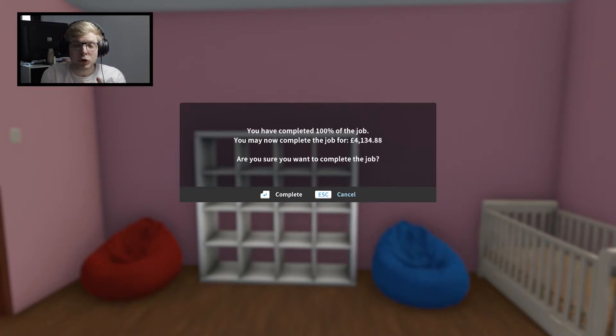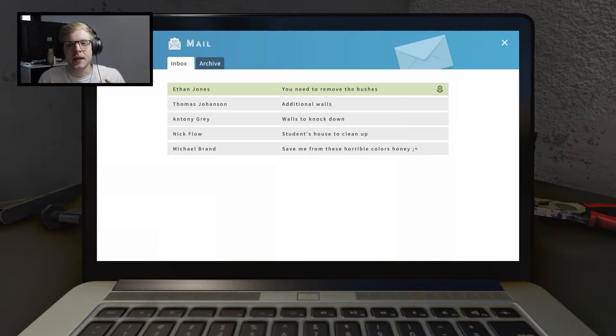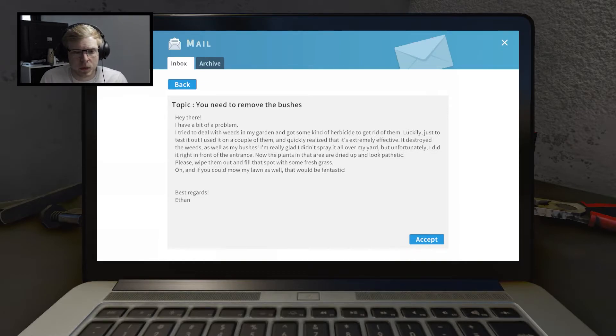The job is 100% complete - you may now complete the job for £4,134. That is what you call a good job! The jobs are actually getting a lot longer already - that one took at least the same amount of time as all three jobs from the first video. So maybe we'll do two jobs today. The other one is: 'You need to remove the bushes - hey there, I have a bit of a problem. I tried to deal with the weeds in my garden with some kind of herbicide.' Okay, we don't need to read these, let's just get into it.